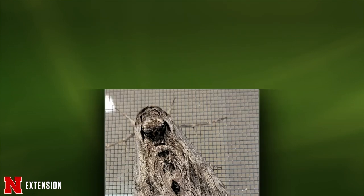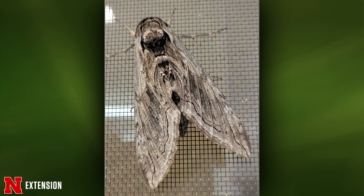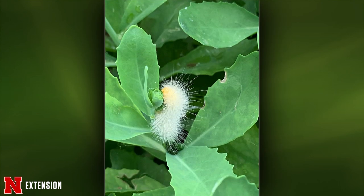A viewer from Unadilla simply wants to know what this moth is. It's either a tobacco or tomato hornworm moth — it's tough to tell when you can't see the yellow spots on the side of the abdomen. The next one from another viewer: what is this beauty and what does it turn into? This is a yellow woolly bear. Early on when they're small they're white, then they go to yellow and can even turn a little light brown later.